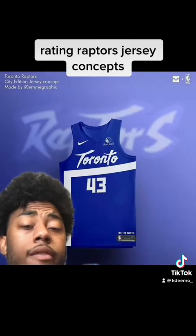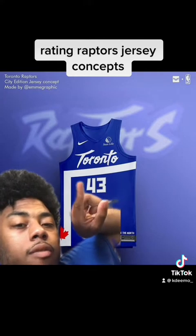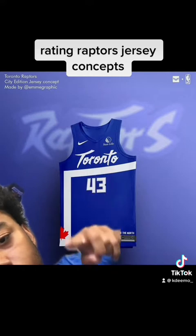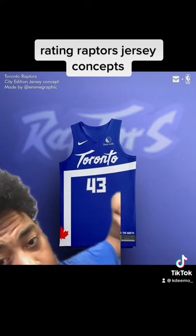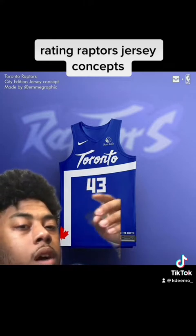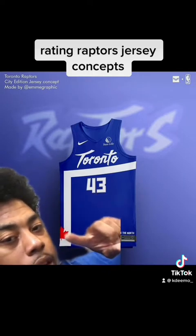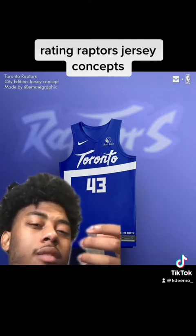The next jersey we have is the Toronto-inspired jersey. This is like the flag of Toronto, so I really like this one — just like the OVO one. It has the Toronto flag across the top, as you can see the line there with the Canadian flag. Then it says 'We the North' and has the NBA border and a regular Raptor jersey look. It's basically like the OVO jersey but with more color and pop, because the Toronto flag is blue and it's represented by Canada. I would give it an 8 out of 10.